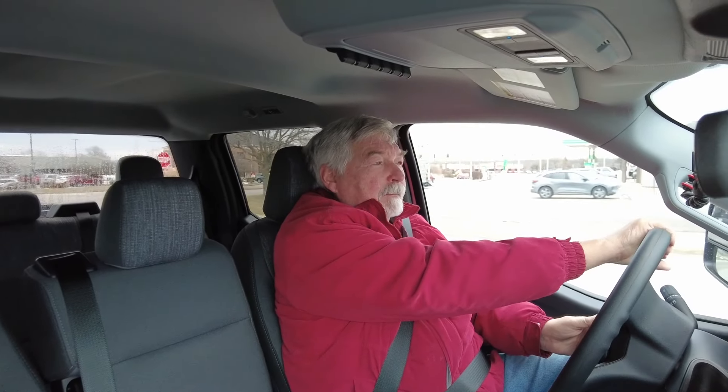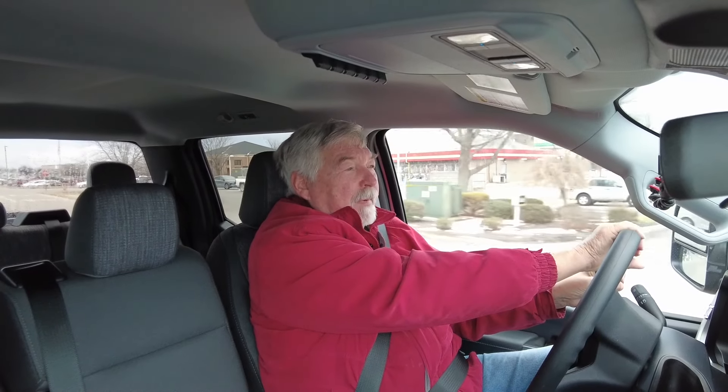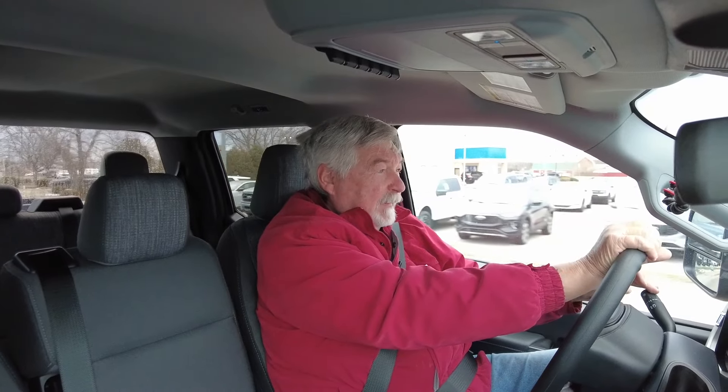Well, this ends our tour for today. We're heading back to the dealership. If you have any questions at all, just give us a call — Heritage Ford. Or go to our website; every vehicle is on there with multiple pictures so you can see inside the vehicle, outside of it, everything.